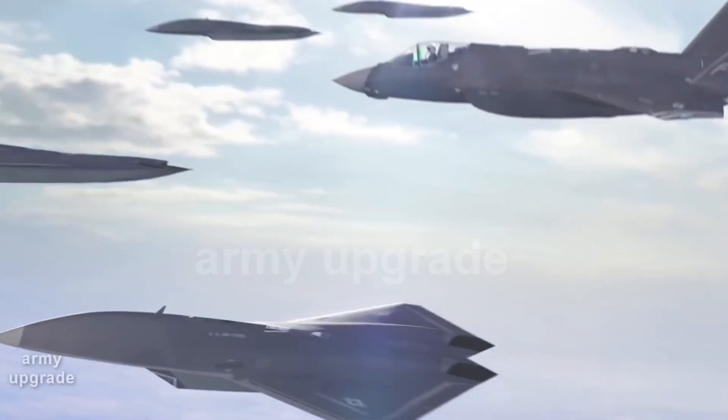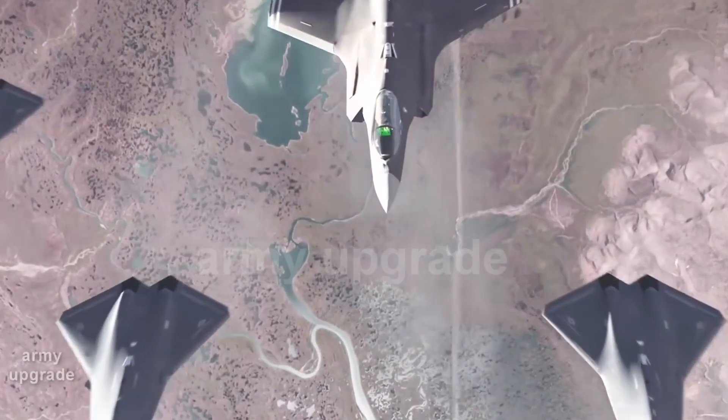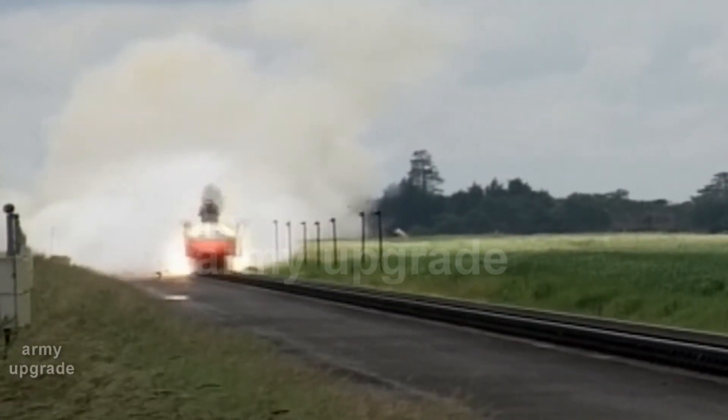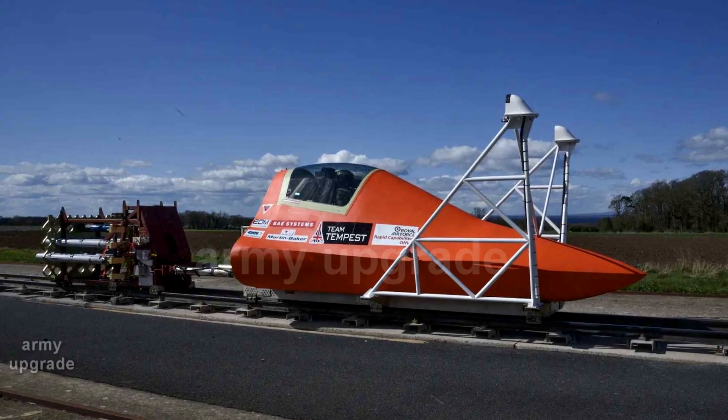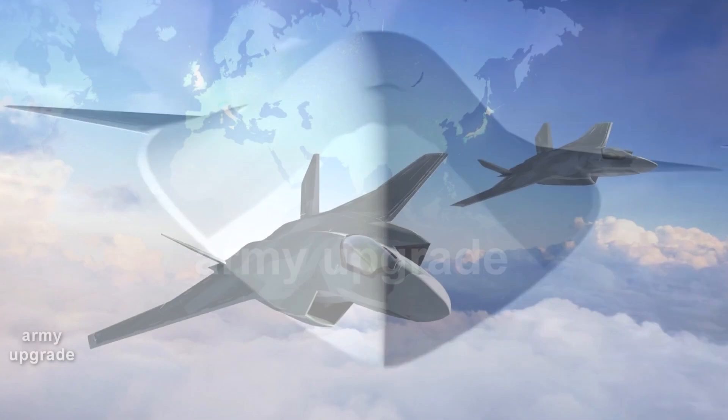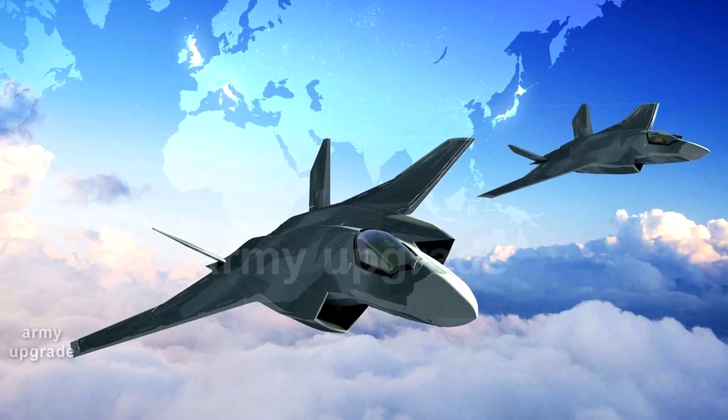Development of the future stealth fighter is gaining momentum, with BAE Systems showing trials of a Martin Baker catapult seat using missile sleds. This is just one element of the development effort. Work on the Tempest began in 2018, with the fighter jet due in 2035.